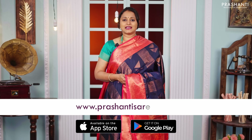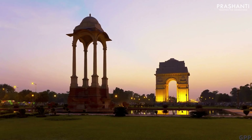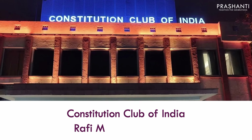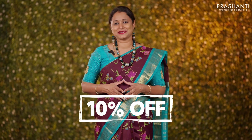You can also shop online at www.prasanthisarees.com. Saree Trails is coming to New Delhi on 12th, 13th and 14th of April at the Constitution Club of India, Rafi Marg, New Delhi — 100 plus varieties of sarees and flat 10% discount. We are super excited to see you all.